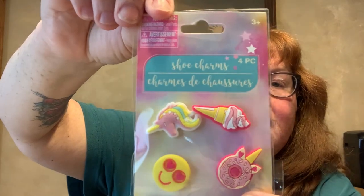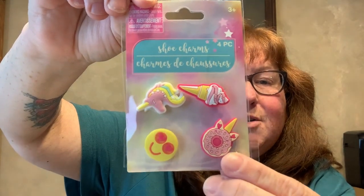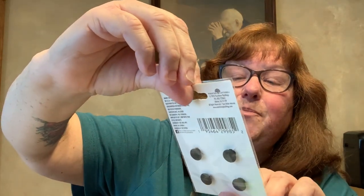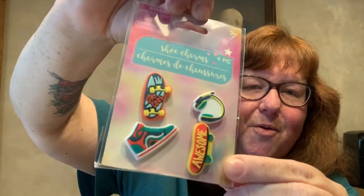And then I found these shoe charms, four-piece. There were three different packages of different kinds — I think you can put them on your Crocs. One pack has a unicorn, ice cream cone, a unicorn donut, and a smiley face. Another has a skateboard, a tennis shoe, earphones, and what looks like the wienermobile. Awesome. The last one says be kind, spread love, be happy, keep it cool. I just saw these three different packages.